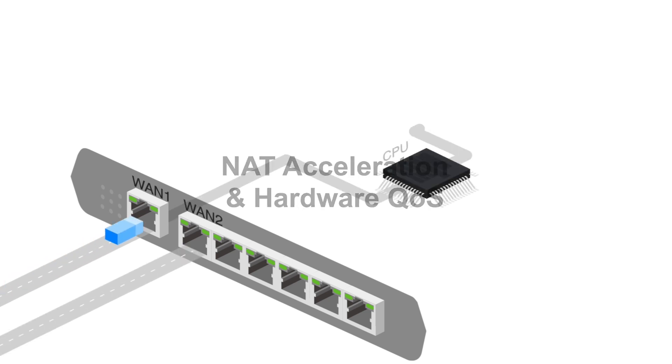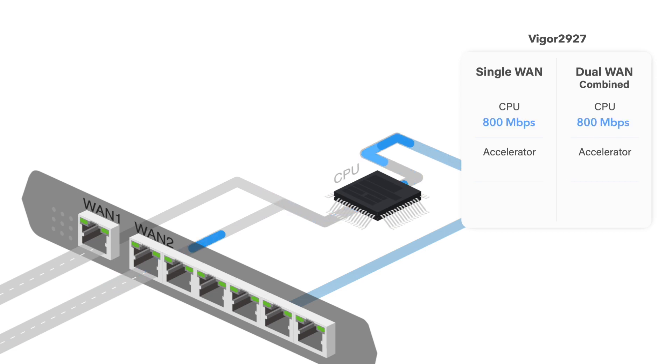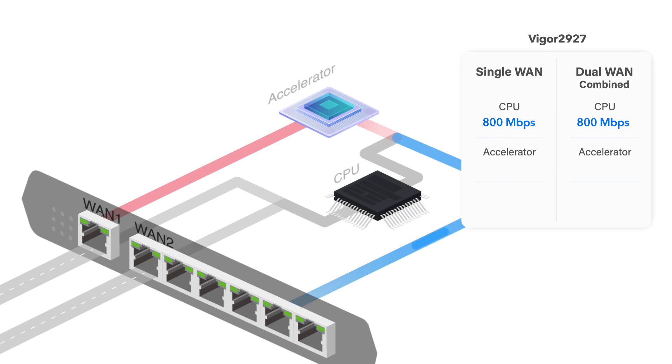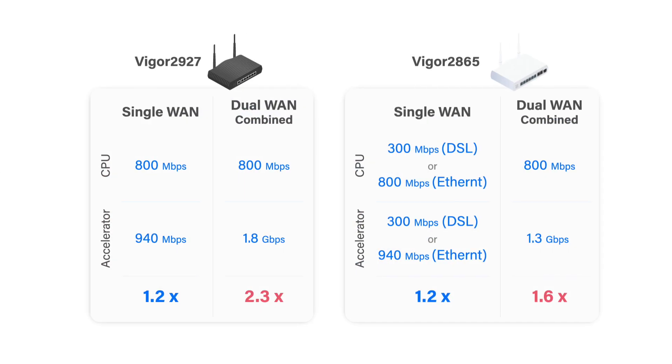Typically, CPU handles all traffic and sessions through the router, and the total performance is up to 800 Mbps with single or dual WAN. The hardware accelerator can process up to 8000 NAT routing connections, delivering 940 Mbps with single WAN and 1.8 Gbps combined throughput with dual WAN. For the Vigor2865 series, it can reach 940 Mbps with Ethernet WAN and 1.3 Gbps combined throughput with both Ethernet and DSL WAN.